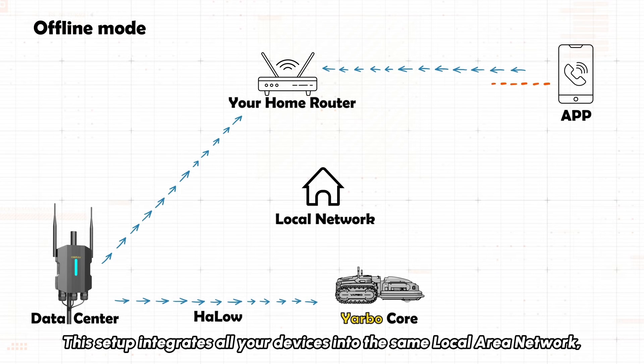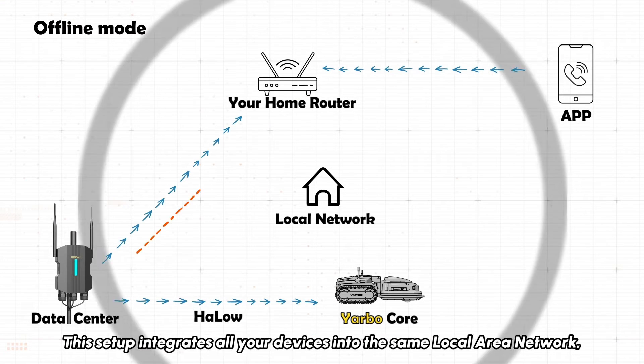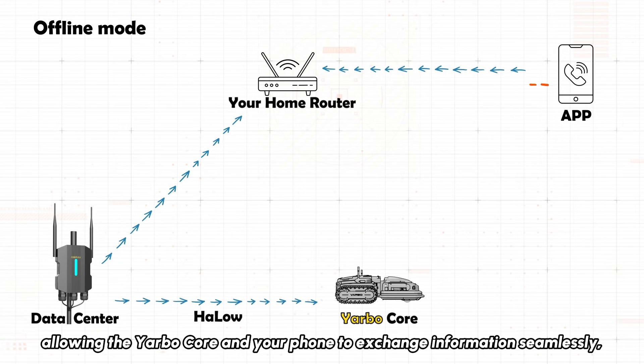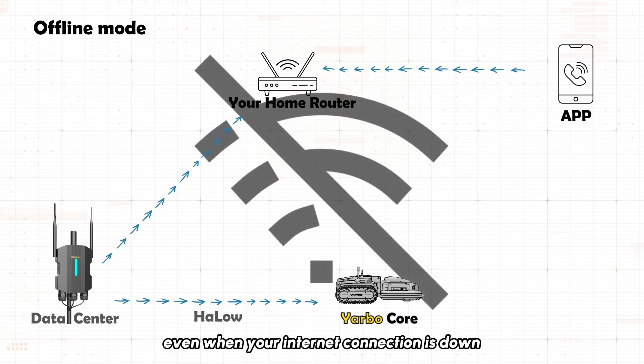This setup integrates all your devices into the same local area network, allowing the YARBO core and your phone to exchange information seamlessly, even when your internet connection is down.